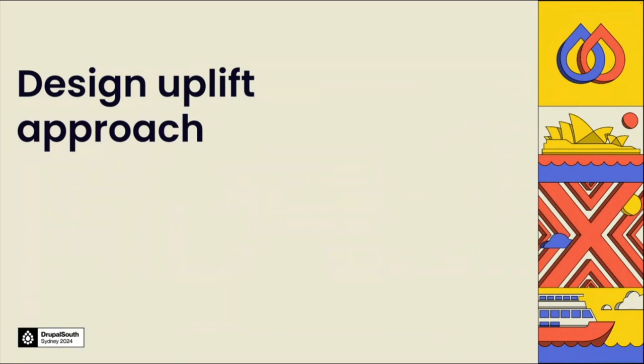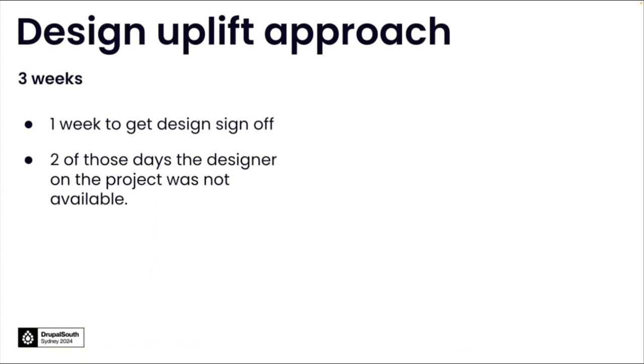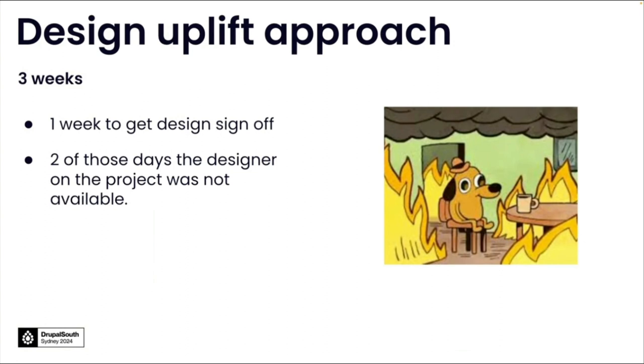So with that information, how did we approach the design uplift for this project? The project was completed within three weeks. The first week was for design sign-off, and two of those days I was unavailable. But all jokes aside, I'm a designer, I'm used to working under pressure and tight timelines. The reason I'm sharing that information is it's a testament to working with an existing design system and being able to achieve such a tight timeline.